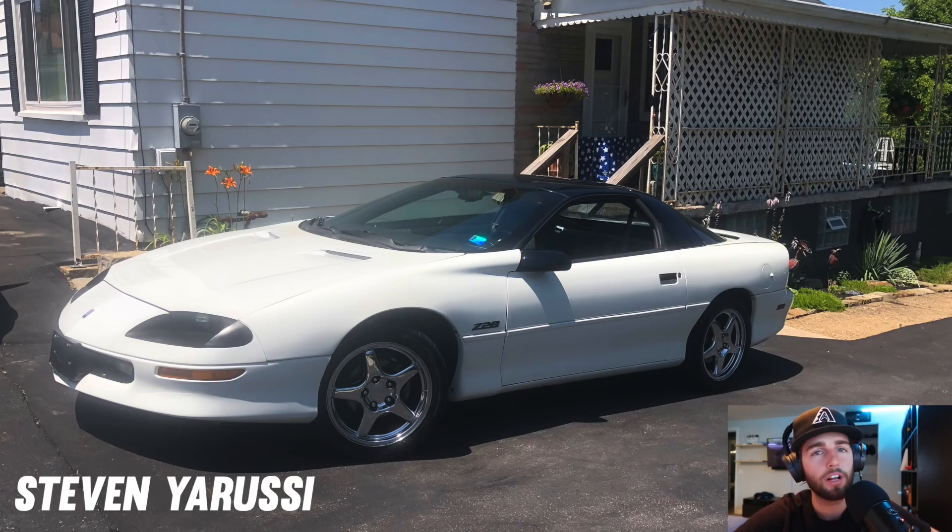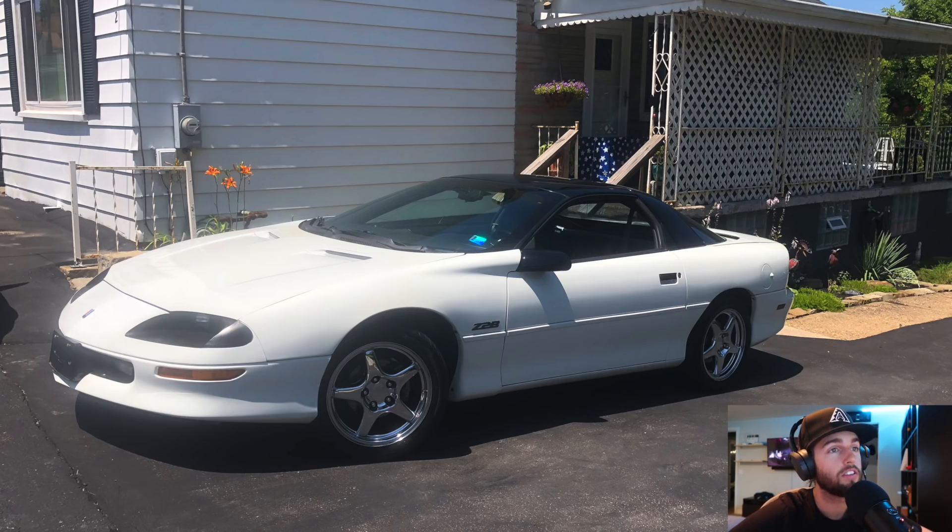Steven — first sports car at 20 years old, had it for a year, got it for four grand. Nice Z28. My dad has a 1977 Z28 Camaro, all red. He needs a restoration — I'm trying to get him to let me maybe one day do some restomod, but he probably won't let me.